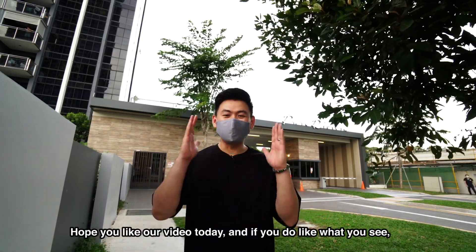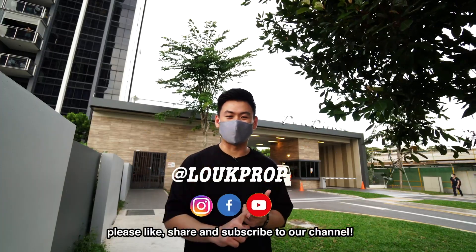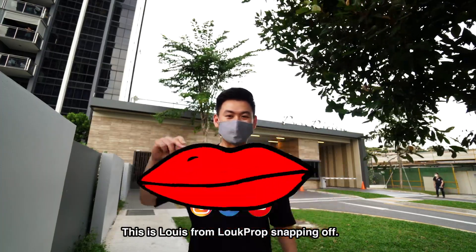Hope you like our video today. And if you do like what you see, please like, share and subscribe to our channel. This is Louis from LookProp, signing off.